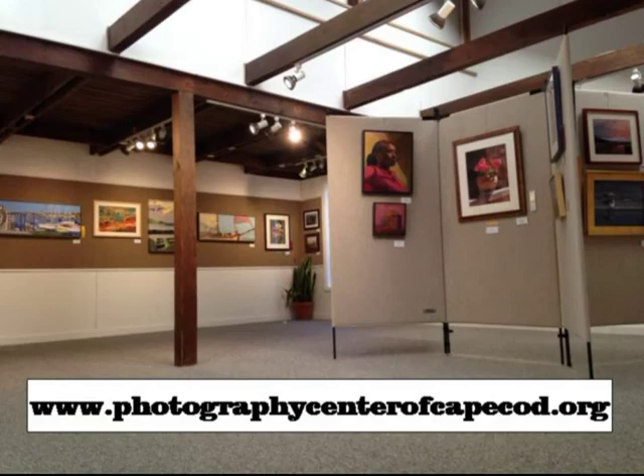We have just finished our second round of children's photography classes, which were extremely popular. We take them all over to shoot different areas as well and learn about their camera. That was very, very well received.